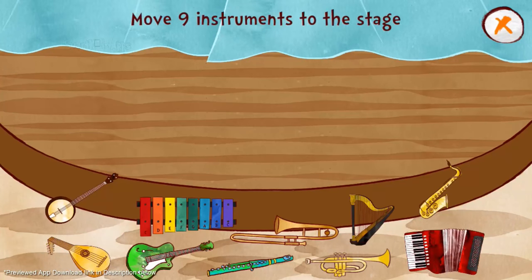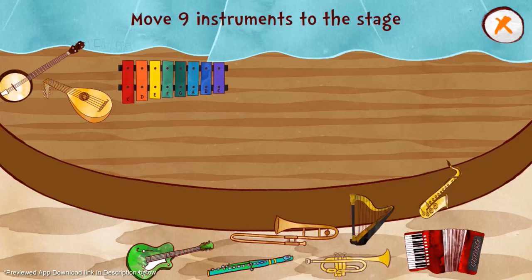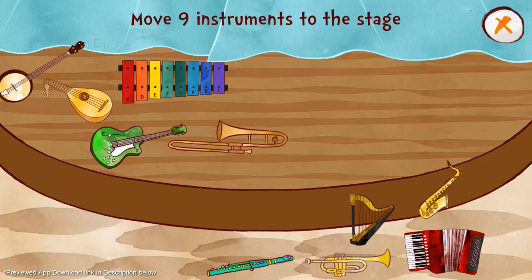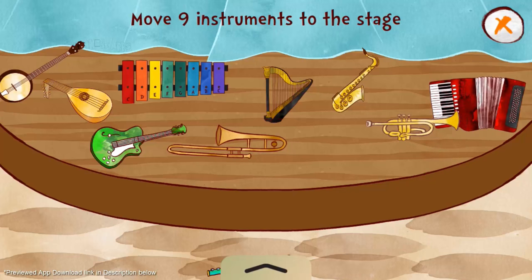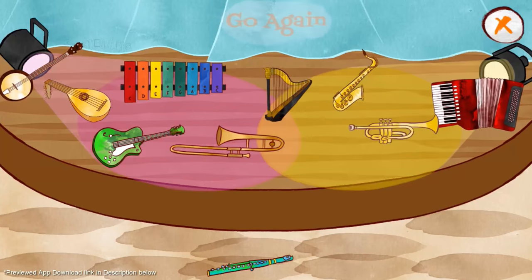Move nine instruments to the stage. One, two, three, four, five, six, seven, eight, nine. Great job! Counting is easy.